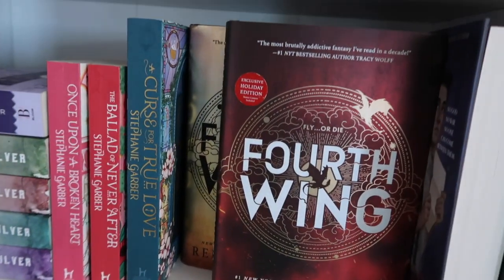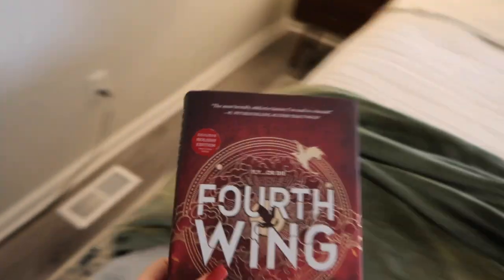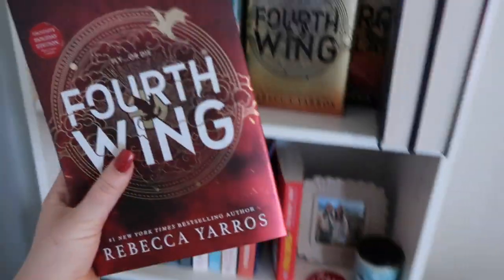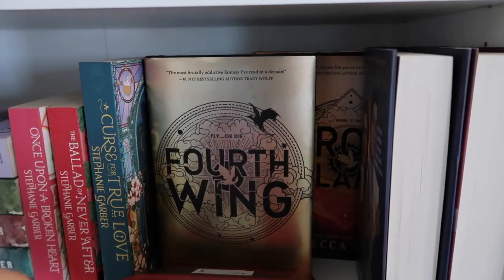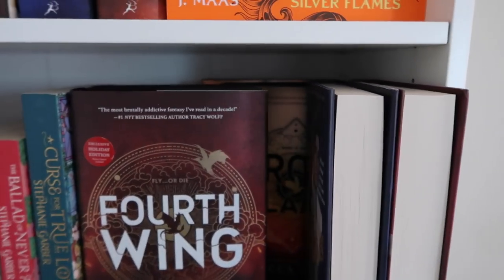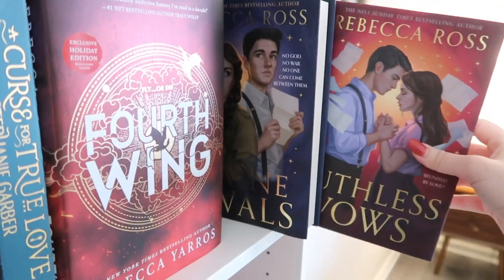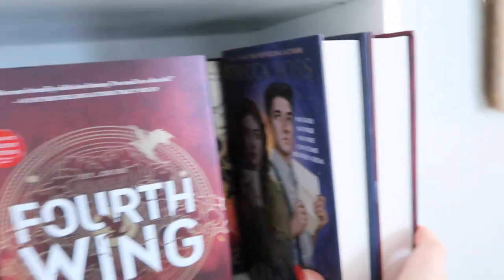And then of course I have all my editions of Fourth Wing. These are actually signed by Rebecca Yaros because I went to the book signing in December. So I have Fourth Wing, regular Fourth Wing, Iron Flame, and an extra copy of Iron Flame that's also signed — don't ask. Right here I have the UK editions of Divine Rivals and Ruthless Vows, which I just ordered and they came in the mail so I just stuck them right here.